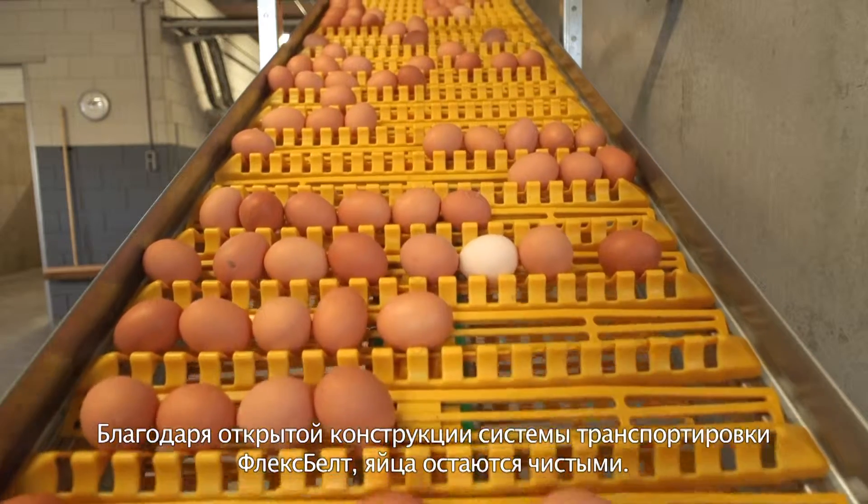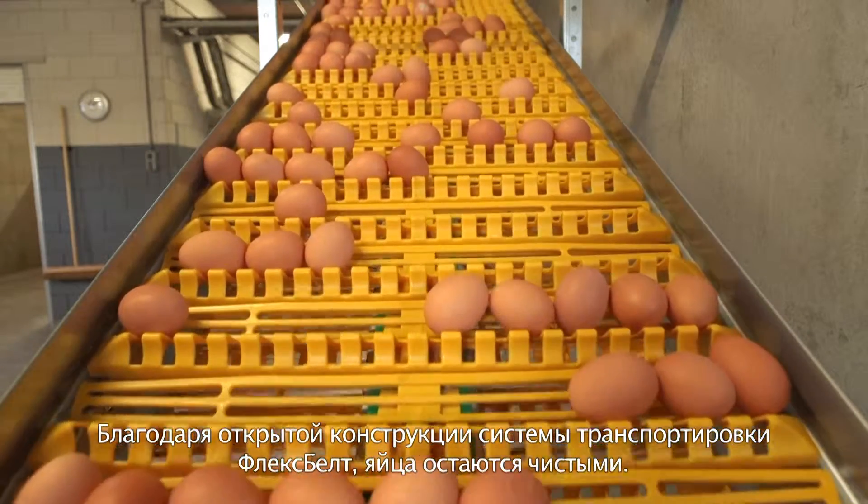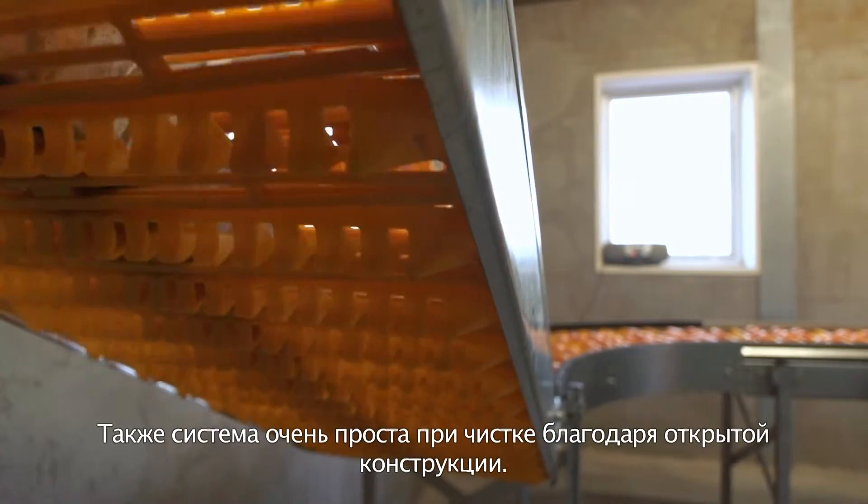Thanks to the open construction of the Flexbelt egg transport system, eggs stay clean during transport. The open construction also makes the system very easy to clean.